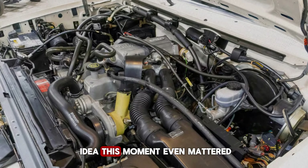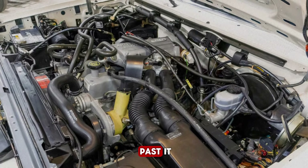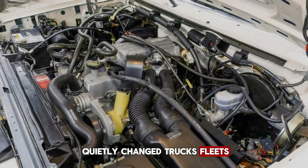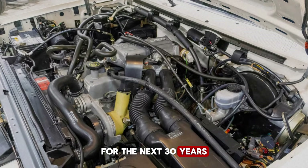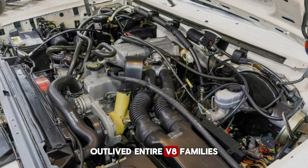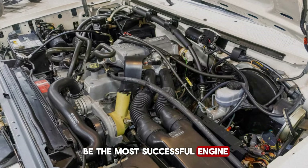Most people have no idea this moment even mattered. Most enthusiasts skip right past it. Most history books ignore it entirely. But what happened next quietly changed trucks, fleets, farms, and work sites across North America for the next 30 years. This is the real story of why Ford's 300 inline-six outlived entire V8 families.